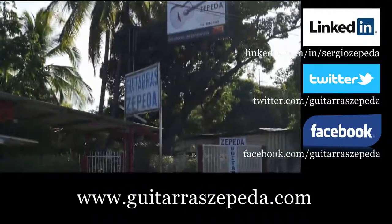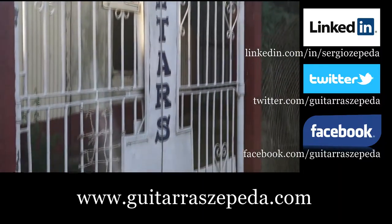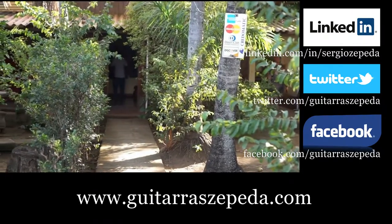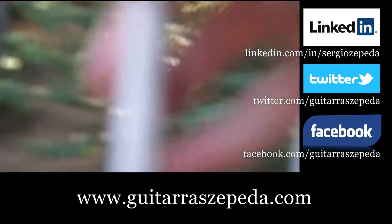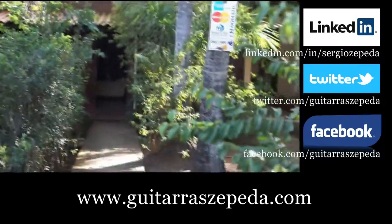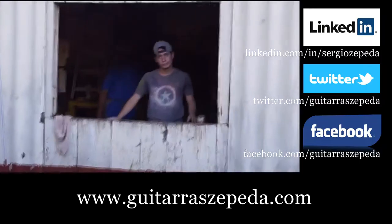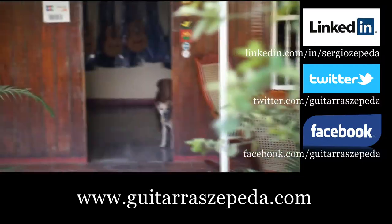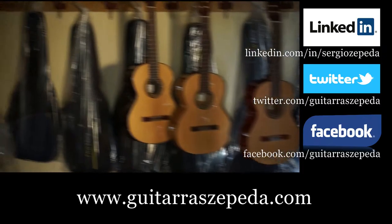If you need a guitar quick, then you can run like that. And here we are. You can easily open the door and feel free to come in. Don't worry about the dogs.